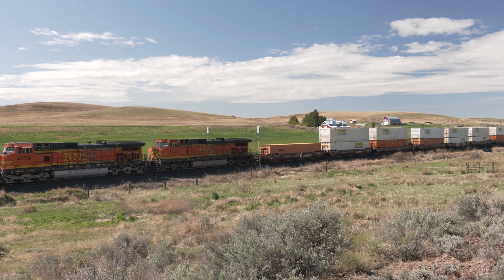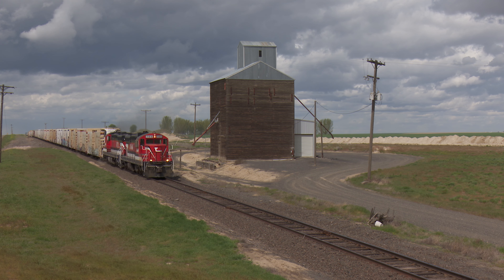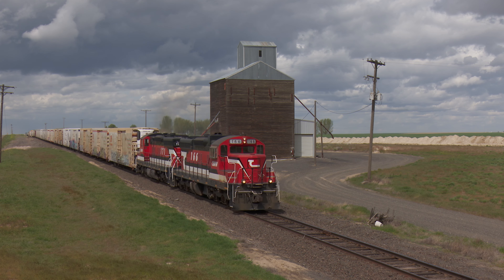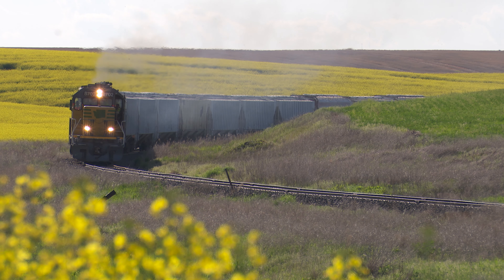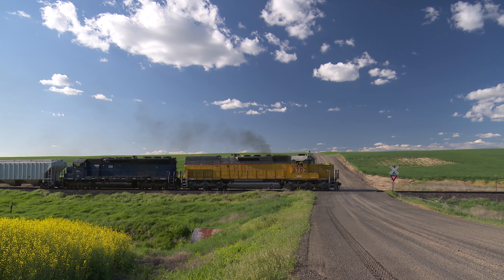We will also visit nearby short lines including the Columbia Basin Railway and see their matched set of SD9s. Plus the Washington Eastern, sporting newer EMD power like this snoot-nose tunnel motor and 20-cylinder SD45.